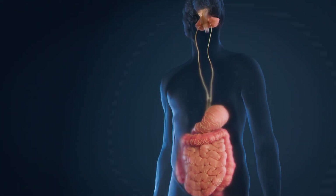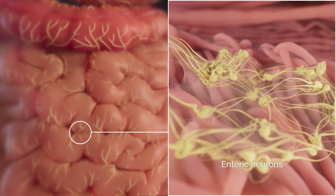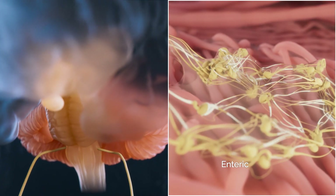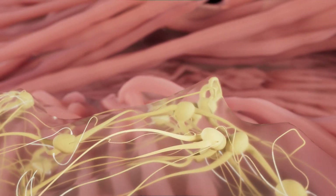When functioning normally, active enteric neurons send signals downwards and upwards to the brainstem, hypothalamus and cerebellum. Neurotransmitter release in synapses is not blocked.